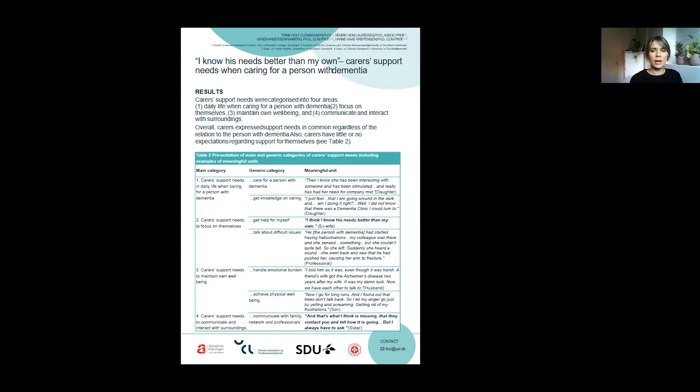An example of carers' support needs to focus on themselves is an ex-wife saying, 'I think I know his needs better than my own.' Also, an example of carers' support needs to communicate and interact with surroundings is a sister saying, 'And that's what I think is missing — that they contact you and tell how it's going. But I always have to ask.'